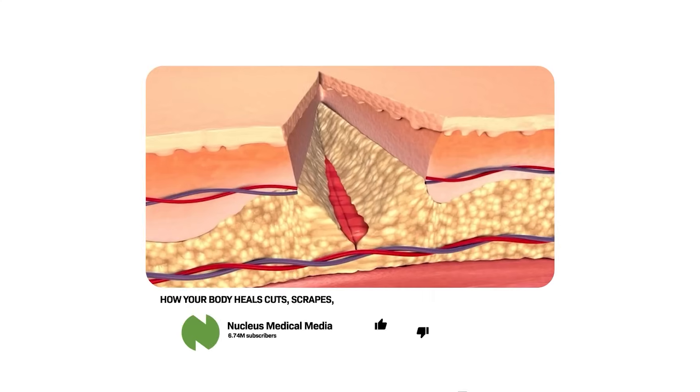Hi, I'm Dr. Michael Gartner, double board certified plastic surgeon. Ever wonder how cuts, scrapes, and puncture wounds heal?